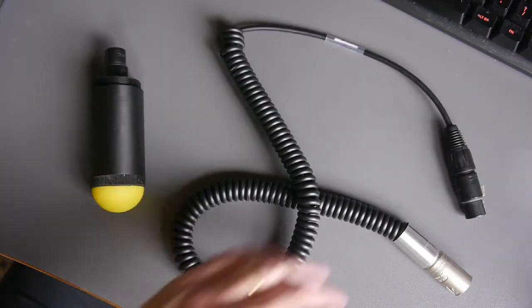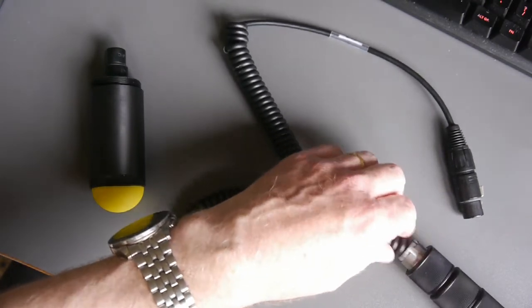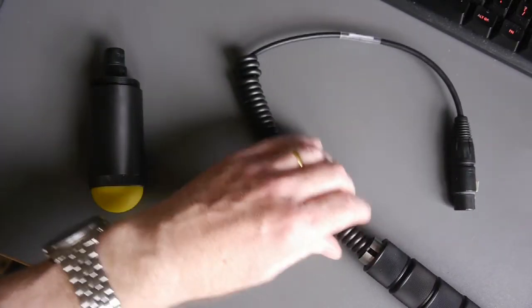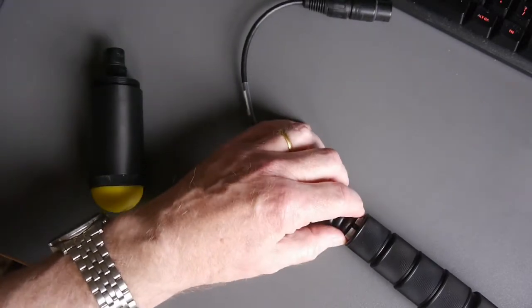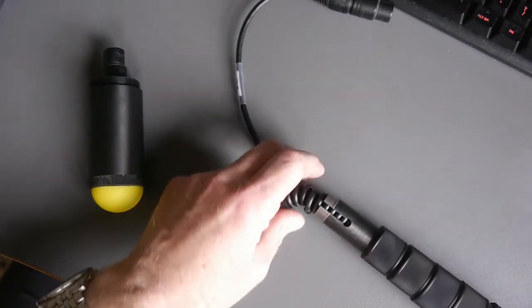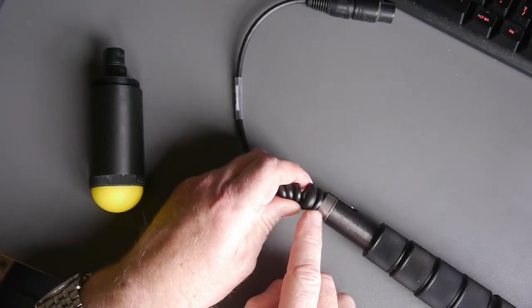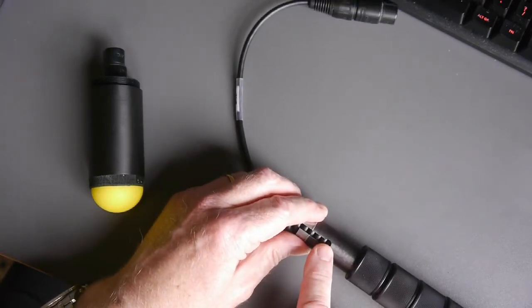First, thread the cable down into the pole — no soldering required, no fancy stuff. The cable moves freely and almost effortlessly into the pole. Here is the hole the cable is going to pass through, and at this point the cable has a rubber or plastic grommet over it that will protect it as it goes through. But let's go down the other end first.